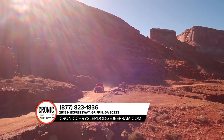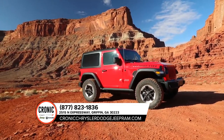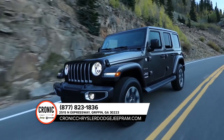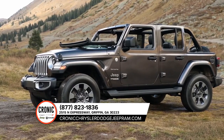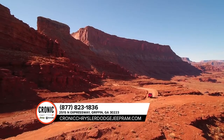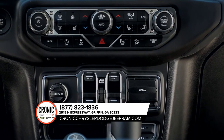Fun and freedom go hand in hand in the all-new Jeep Wrangler. Not only does it incorporate class Jeep brand vehicle design and engineering to bring you all-weather capability and off-road prowess, but a removable top and removable doors give you a true open-air experience.